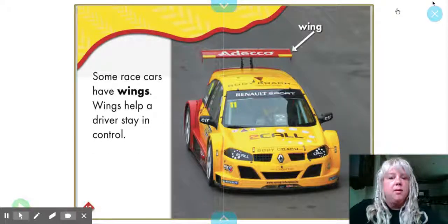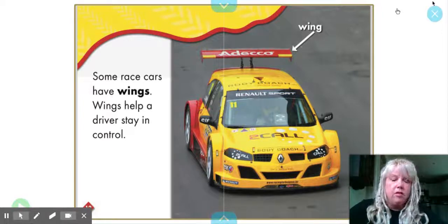Some cars have wings. Wings help a driver stay in control. Sometimes you see these on cars that are not race cars, but cars just out on the street too.